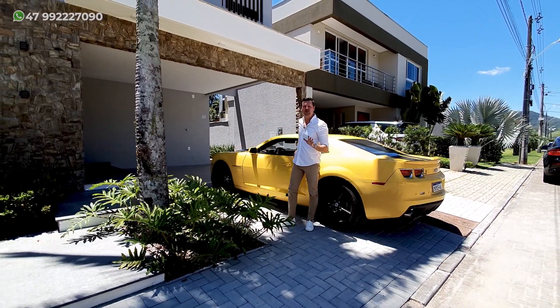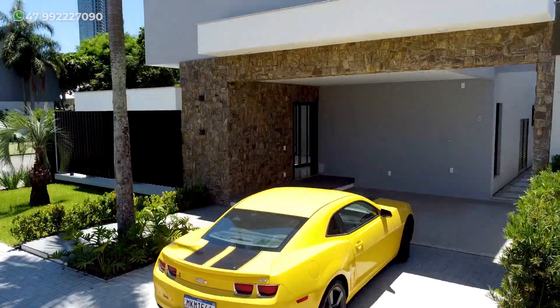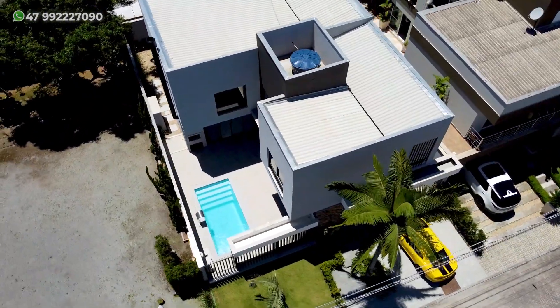Olá, meu nome é Guilherme Pilger e hoje eu quero trazer para vocês uma casa incrível, novinha em folha, de 250 metros quadrados, com 5 suítes e vaga para 4 carros.